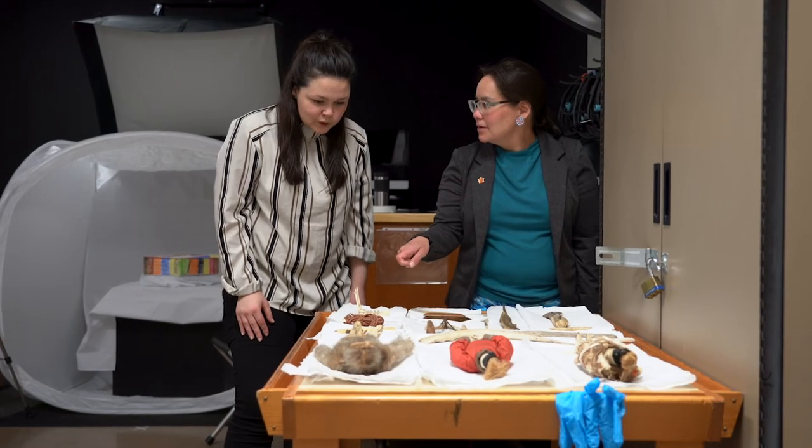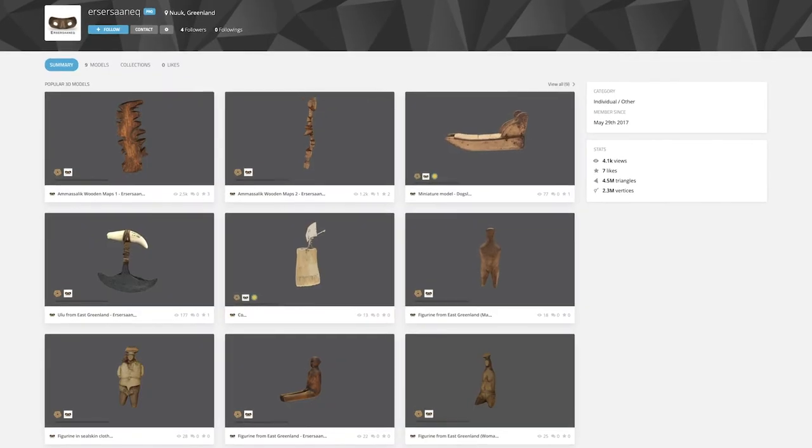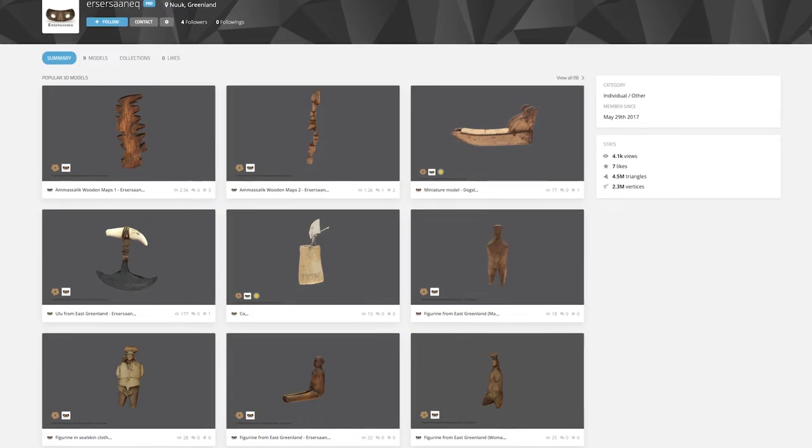We're trying to create a resource that can be used not only by researchers, but more interestingly, to provide access by bringing together very disparate collections of Inuit materials found in different parts of the world for the first time. We're able to digitally reunite a lot of these materials.